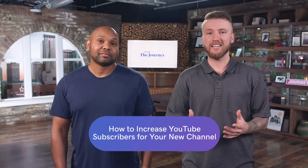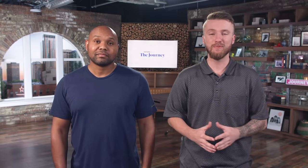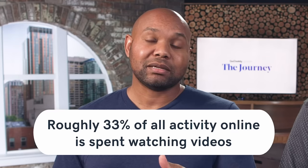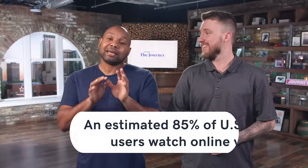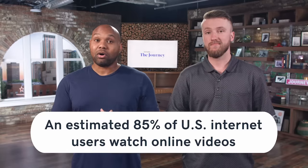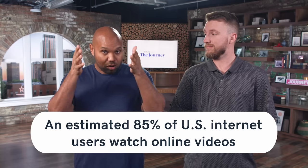So you're an entrepreneur who's finally decided to start investing in YouTube. We all know video is just a powerhouse, right? About 33% of all online activity is spent watching videos. Even in the US, an estimated 85% of all US audiences are on the internet watching videos. But of course, if you're watching this, you already knew that.